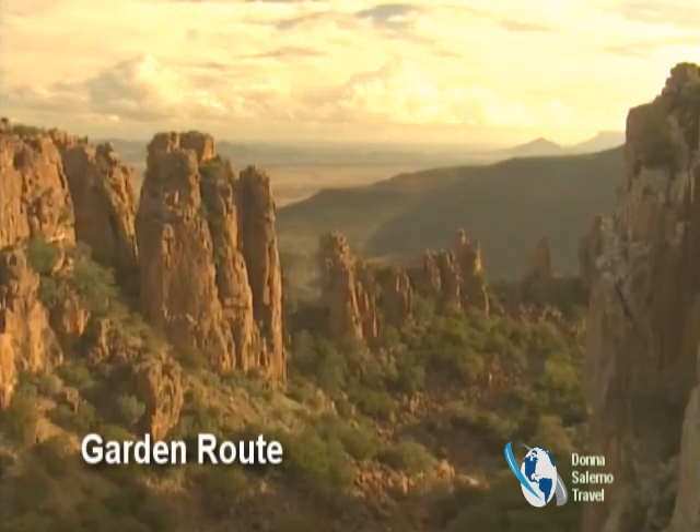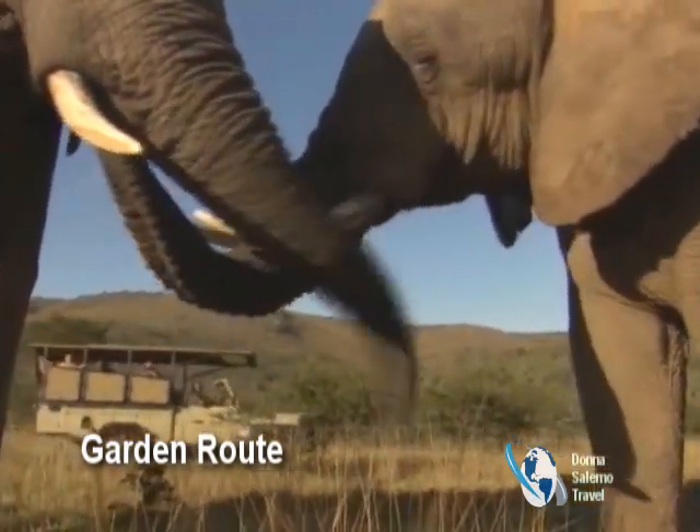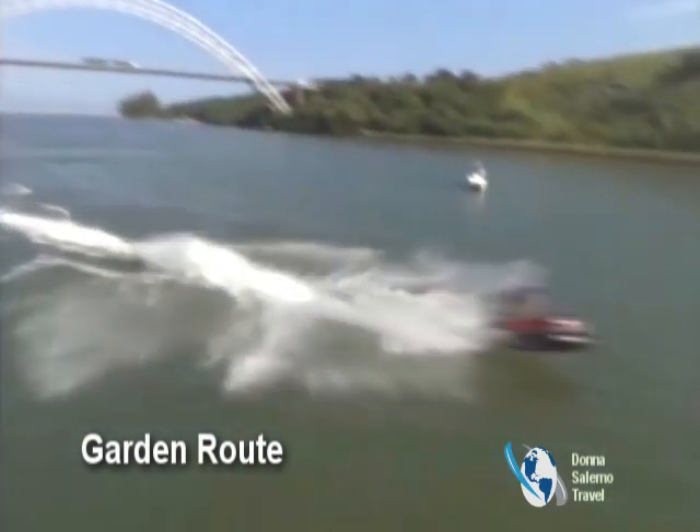Known as South Africa's Eden, the famous Garden Route covers an area rich in natural beauty and charm, attracting adventure seekers and outdoor enthusiasts.